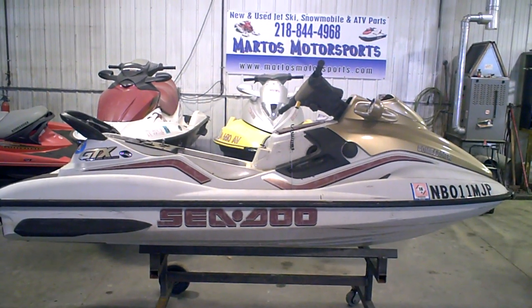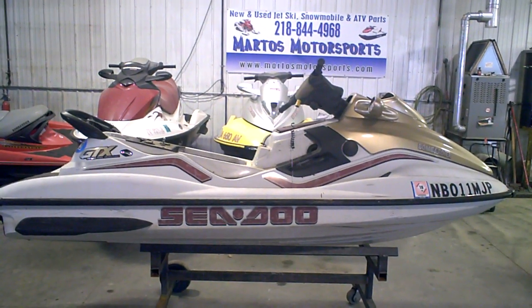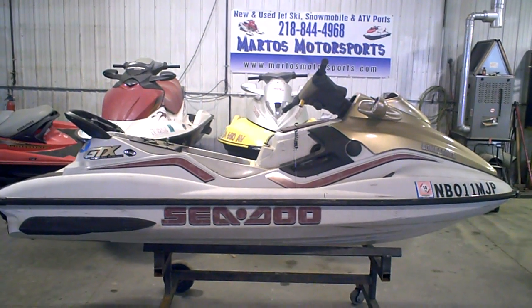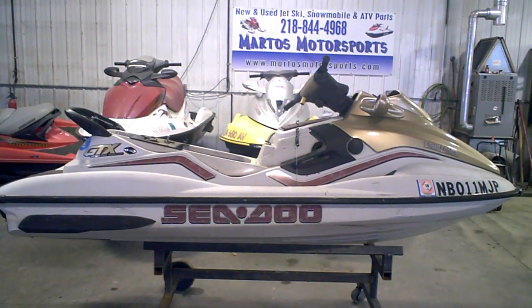If you need parts off this machine, call Martos Motorsports, located in Detroit Lakes, MN — 218-844-4968. This is a Nebraska freshwater boat, so all the parts will be non-corrosion.